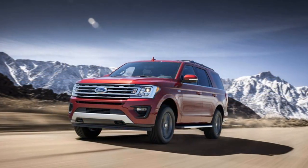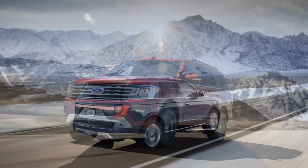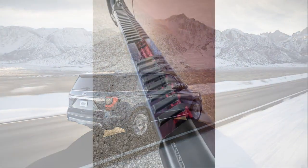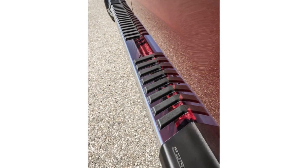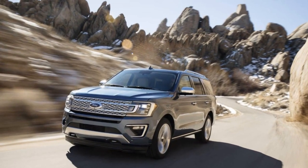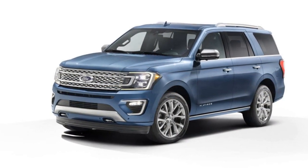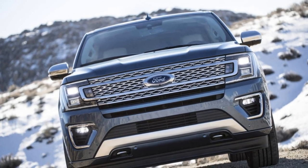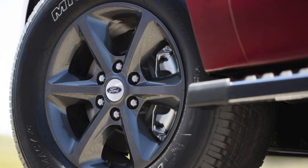The first Ford Expeditions rolled off the Michigan truck plant assembly line in 1997. Ravenous SUV customers snapped up more than 214,000 of them that first year — a staggering number in today's much smaller full-size SUV market. The Expedition was progressive in terms of its design and efficient modular Triton V8 powertrains, a leap forward compared to the old Bronco, and those advances helped it outsell the Chevrolet Tahoe that year by almost 100,000 trucks.